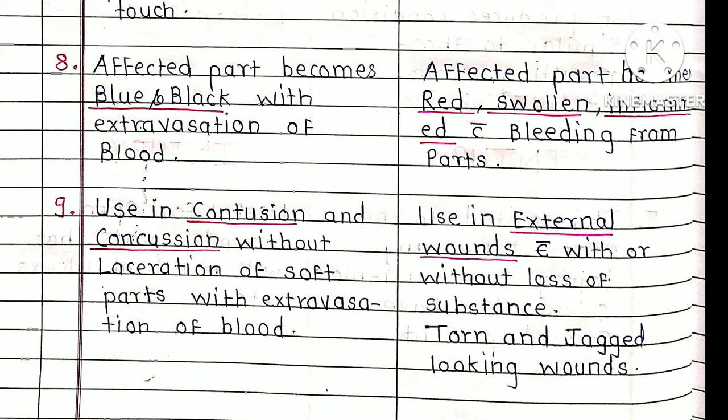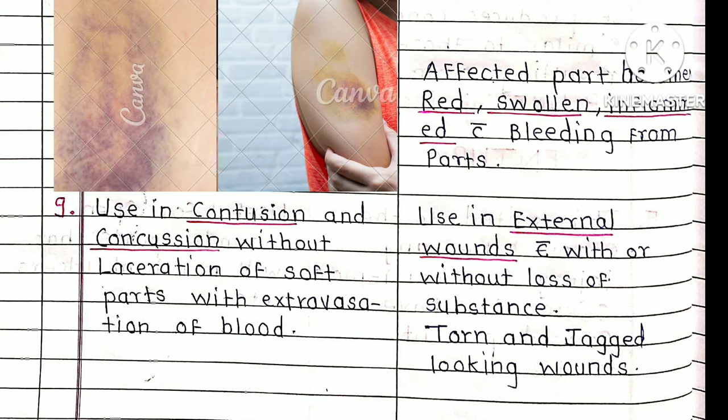Arnica is useful in contusion — meaning the skin surface is intact but blood vessels inside are ruptured and blood collects in the tissues. It is useful in contusion without laceration of the soft parts, meaning there is no open wound, only blunt injuries and bruises with extravasation of blood, making the part appear bluish-black.